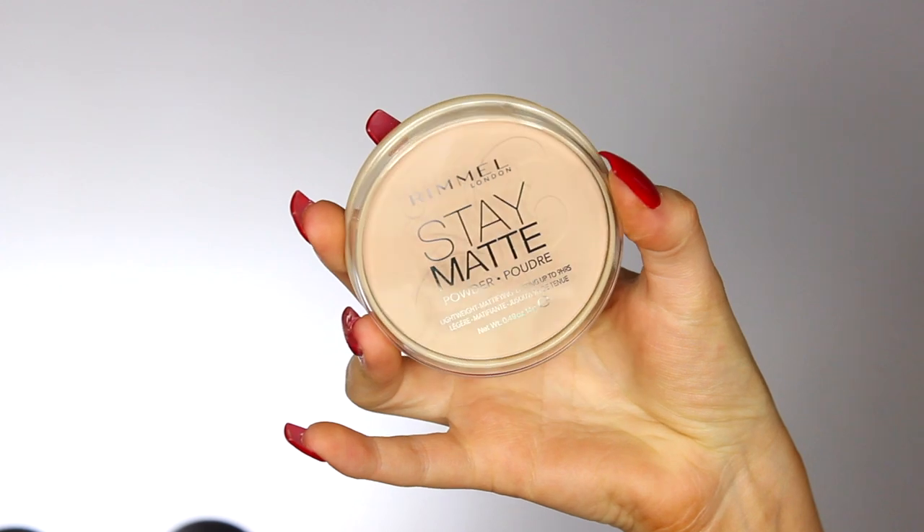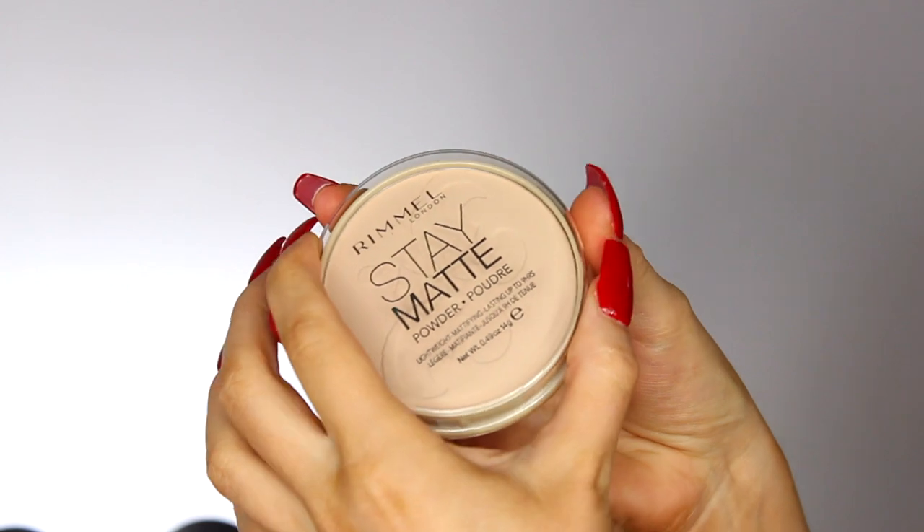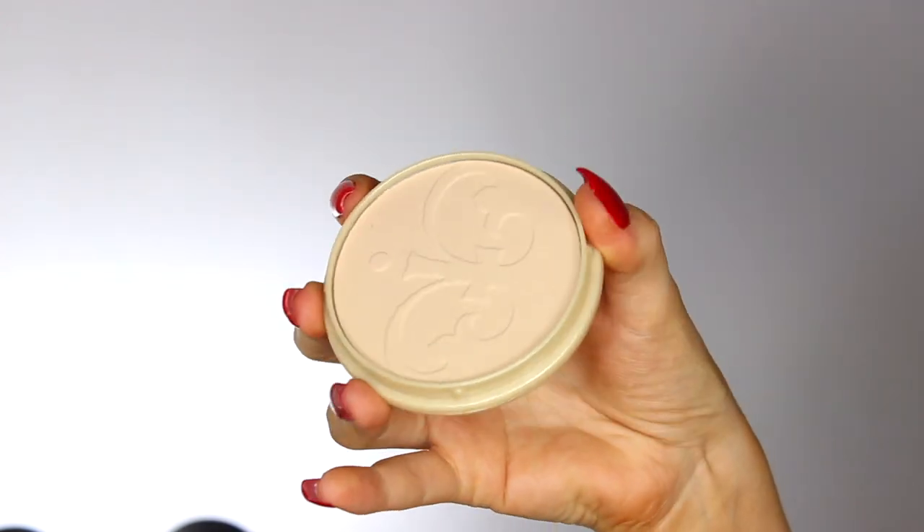Then on the much cheaper side, I got the Rimmel Stay Matte Powder for £3.99. I used to use this powder in every single makeup video — if you've been a subscriber for a long time you know how much I love it. I got shade Peach Glow, though they have a translucent one as well. It really holds back oiliness and keeps your makeup in place. I've been struggling with face powders recently so I figured I'd go back to my roots.